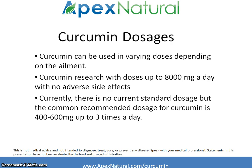There's no standardized dosage right now for curcumin, but the common recommended dosage is 400-600 mg a day, up to 3 times a day. It can be used in varying doses depending on the ailment, and there has been curcumin research done with doses up to 8,000 mg a day with no adverse side effects.